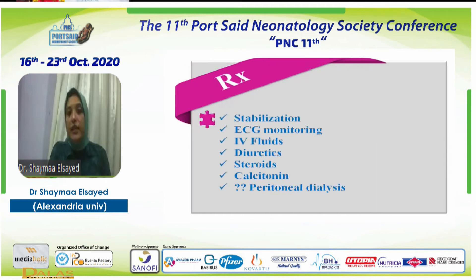Treatment and management of this patient was very critical. First, we stabilized him and put him on ECG monitoring, as hypercalcemia causes ECG changes. We gave IV fluids, diuretics, and steroids to lower the calcium level. However, the patient was very resistant, so we added calcitonin. At some point, we also considered peritoneal dialysis in severe cases of hypercalcemia.